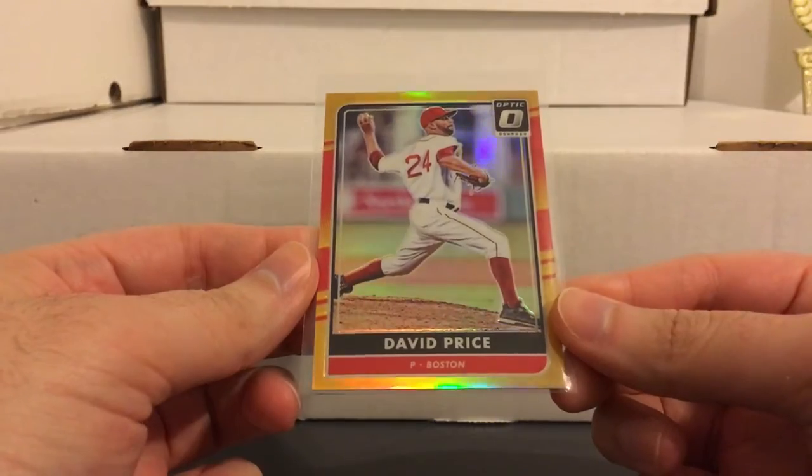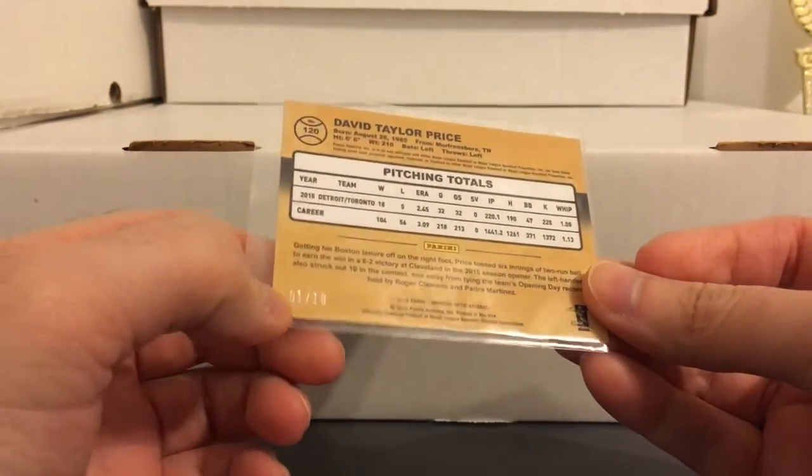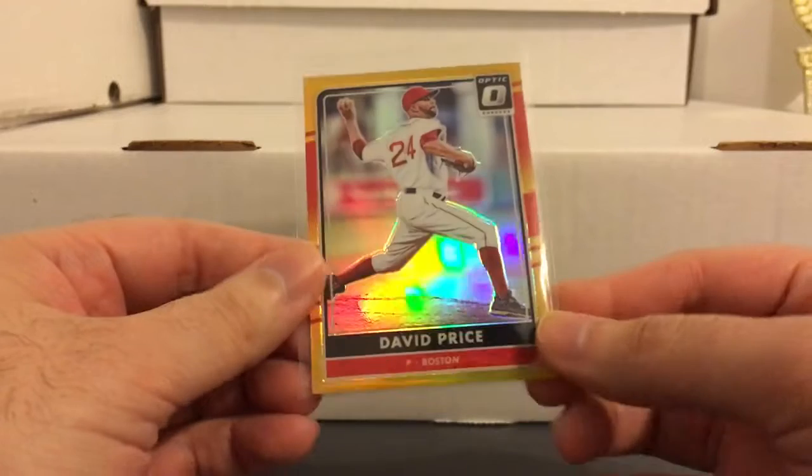This one I'm in the process of moving - the Optic Gold numbered one of ten. So very nice. He really stepped it up the last few rounds of the playoffs.